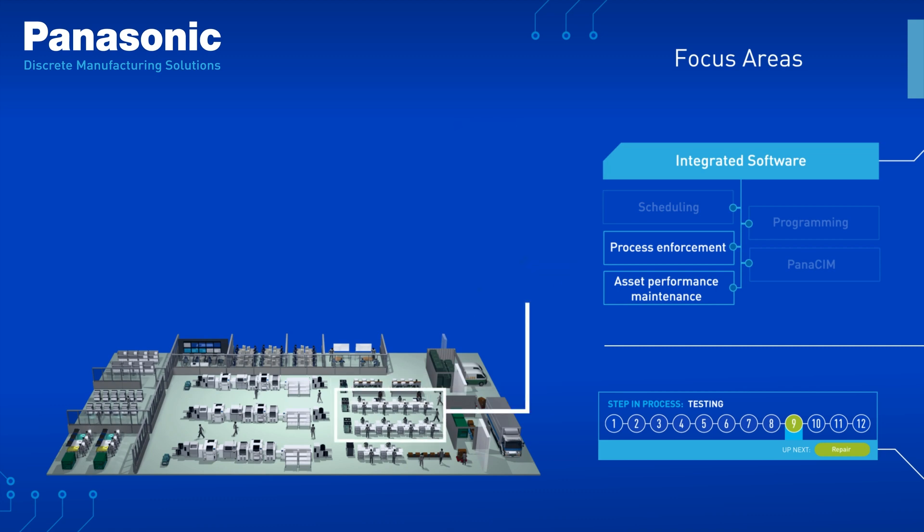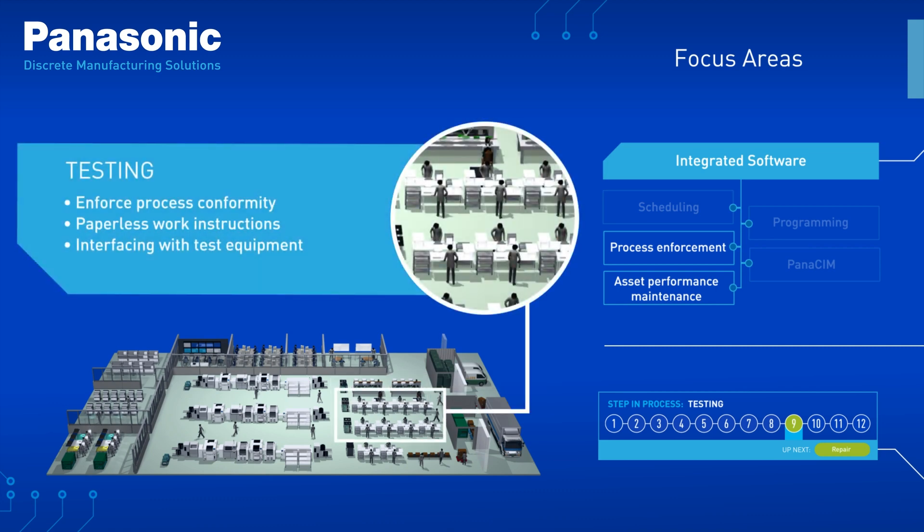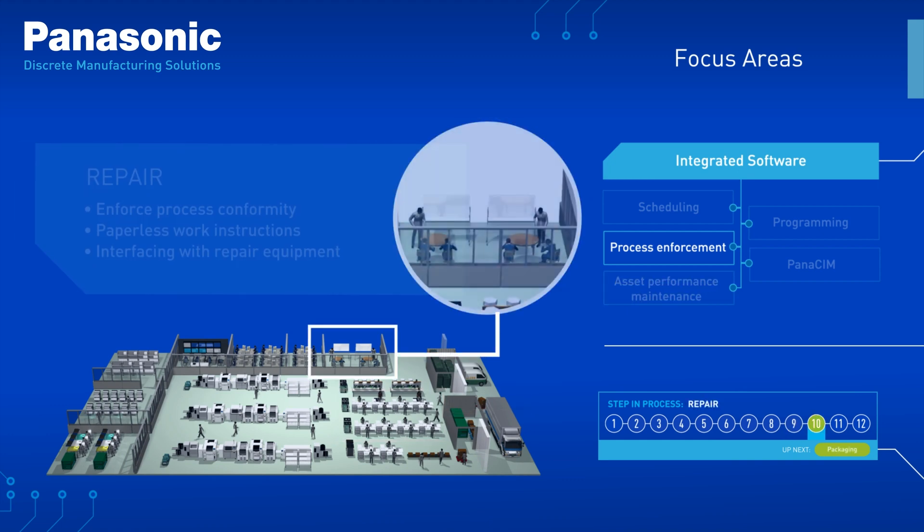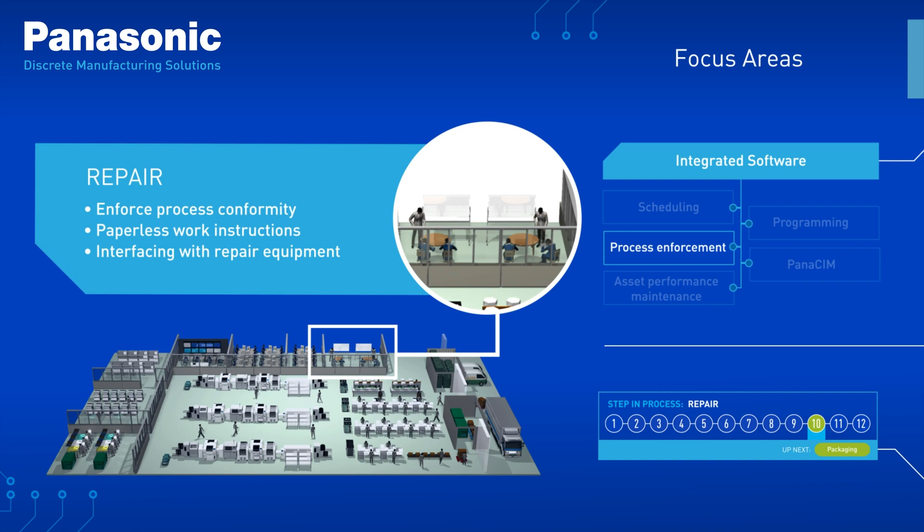Collect and trace testing data in real-time with production dashboards that give metrics on test performance. Interfacing with equipment makes repairs visible and more manageable, so nothing unexpected slows down your operation.